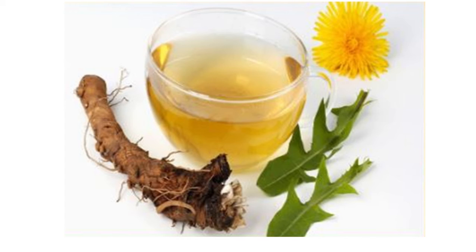Dandelions are not toxic and they also offer a bunch of vitamins and minerals, including calcium, magnesium, potassium, and vitamin A, K, B6, and B12.